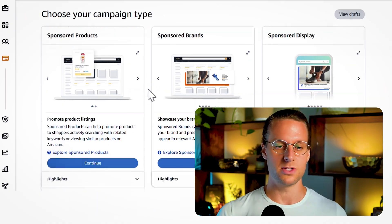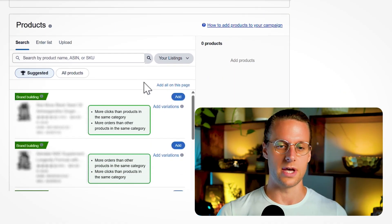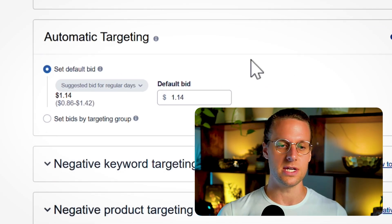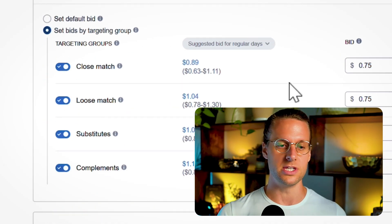Let's set up a sponsored product auto targeting campaign together. I'm going to scroll down, add my product, and under targeting I'm going to click auto targeting, not manual targeting. Then I'll see the automatic targeting settings section with two options: set default bid, or set bids by targeting group. You're pretty much always going to want to set bids by targeting group because that opens up the different auto targeting match types.